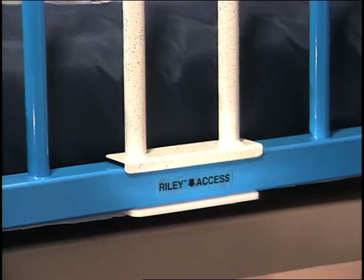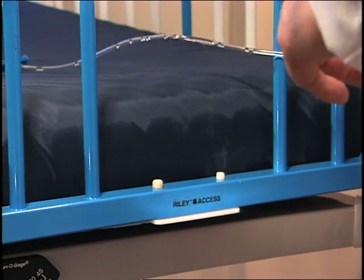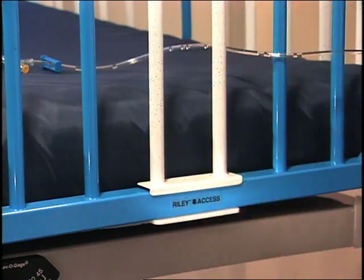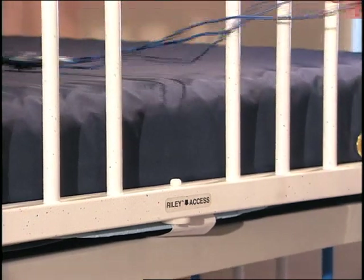Rail accesses allow ICU staff to quietly perform many of their duties without lowering the sides. Managing patient lines is made easier with four accesses, which can be temporarily opened to create seven-inch gaps in the side rails. Each end rail also has an access that creates a four-and-a-half-inch gap.